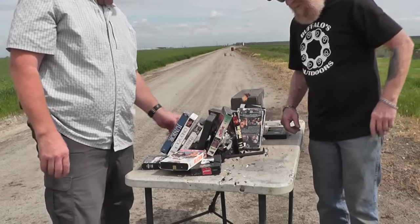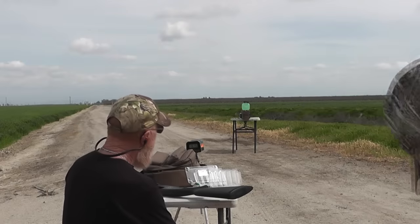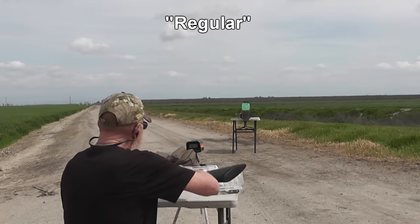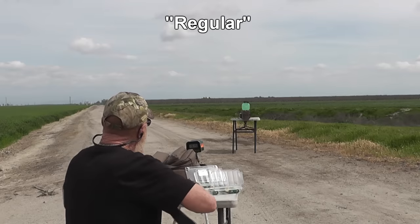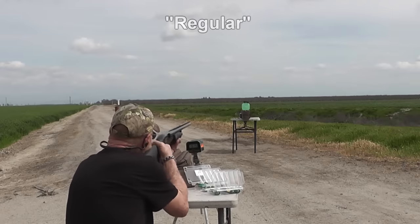Hollywood gets all gun stuff right, you know. The number of things that have bounced off of Nick Cage's face... Let's see how hydroshock does to the VHS tape — gotta do some shots with these tapes. They're all from Blockbuster, believe it or not.